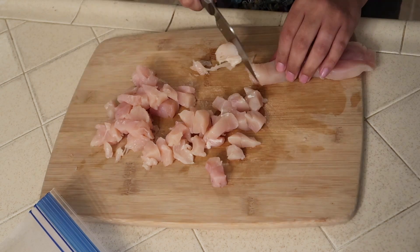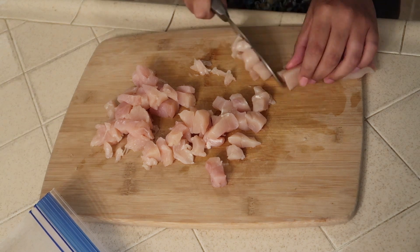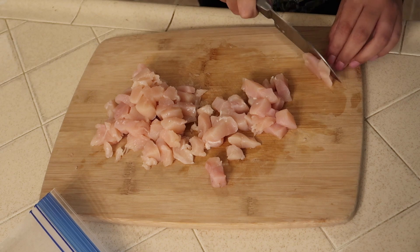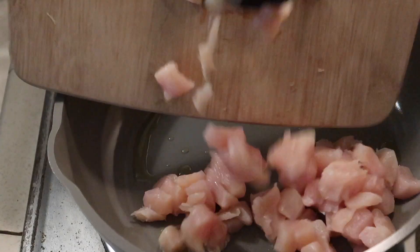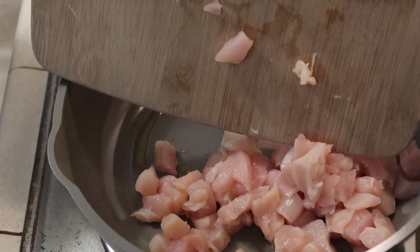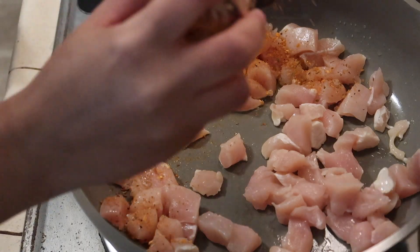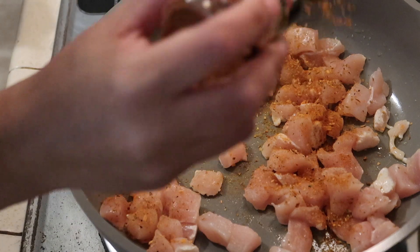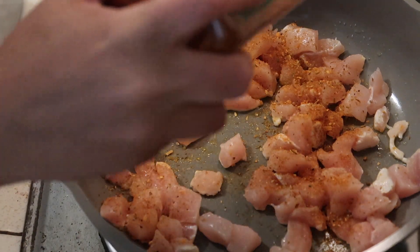It was actually based around the Red Lobster Cajun chicken linguine — that's where I get my inspiration from. Once the chicken is all cut up, I'm going to cook it in a pan with a little bit of oil, seasoning with a bunch of Cajun seasoning, some garlic powder, and some smoked paprika.